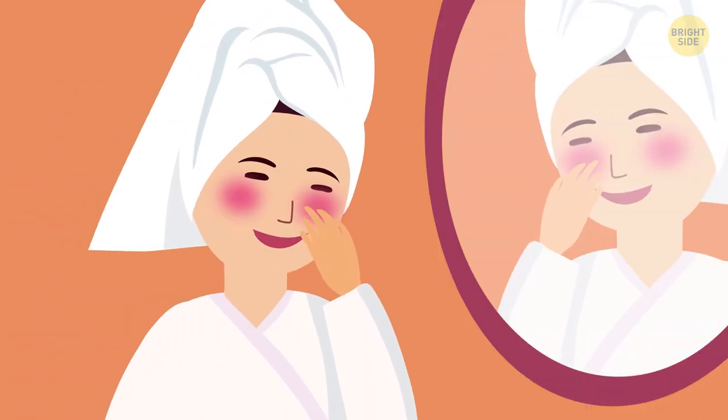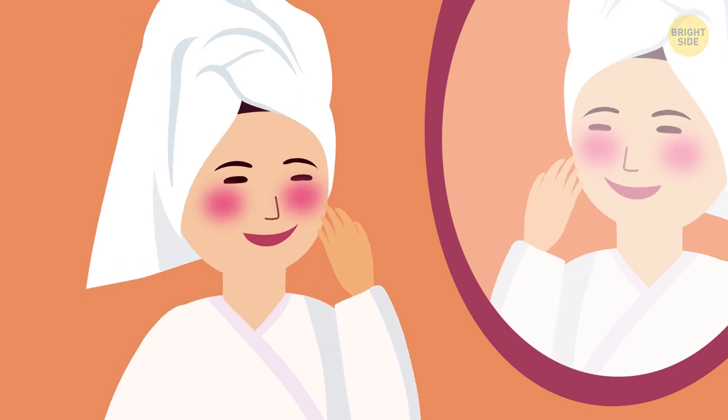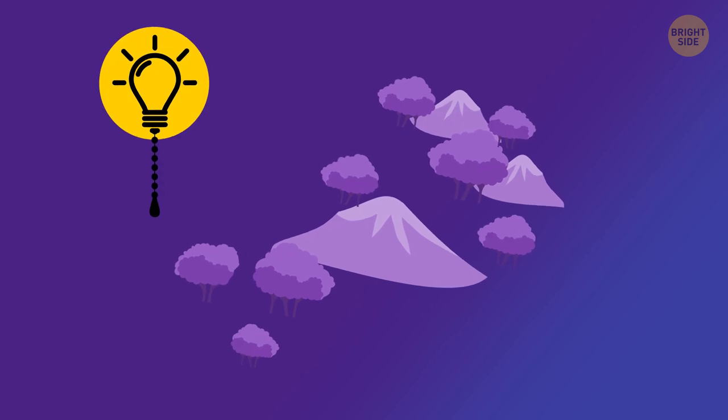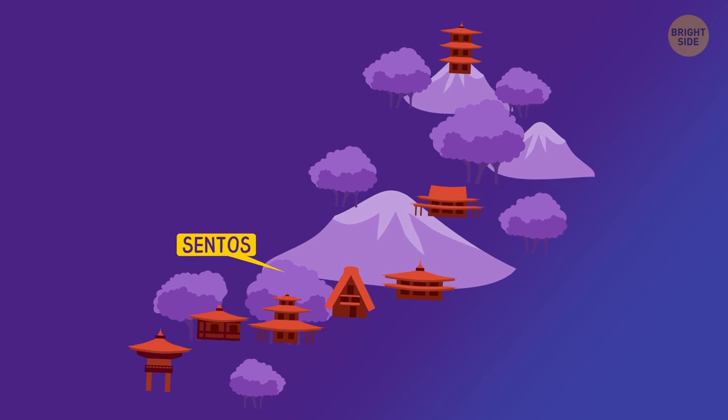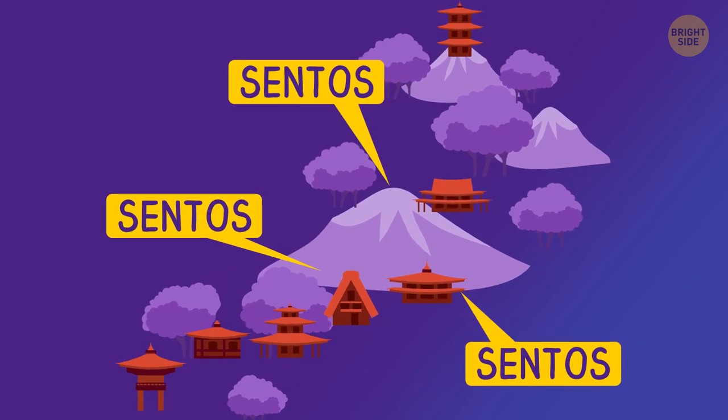Plus, your skin is getting the benefits of those extra ingredients you added. If you've ever been to Japan, you'll know that public bathing is very popular, too. There are public bath houses called sentos in nearly every town.